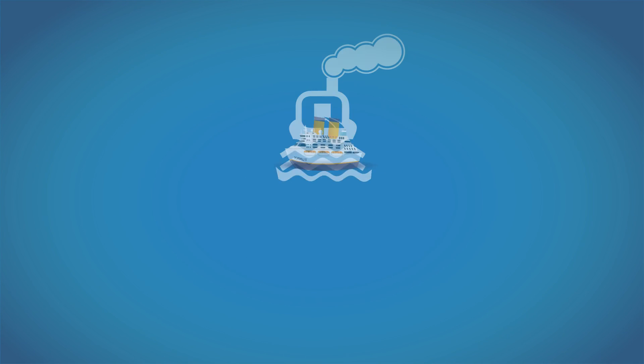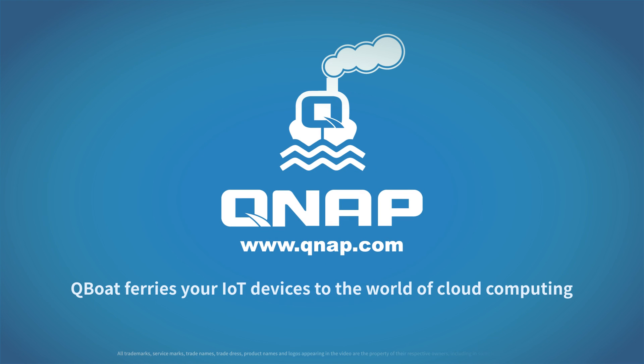QNAP Q-Boat. Discover what Q-Boat can do for you at www.qnap.com.